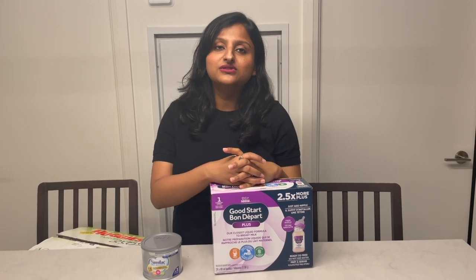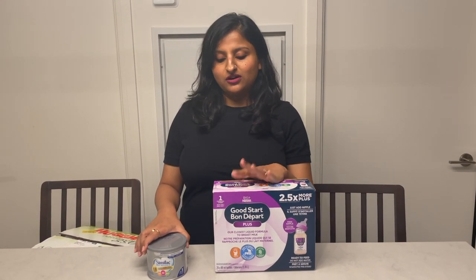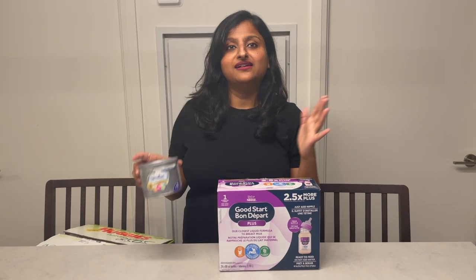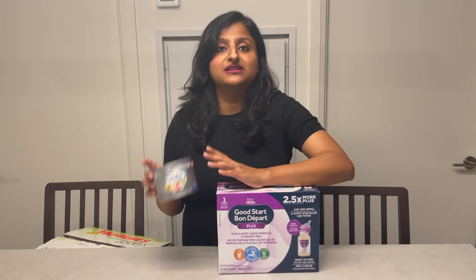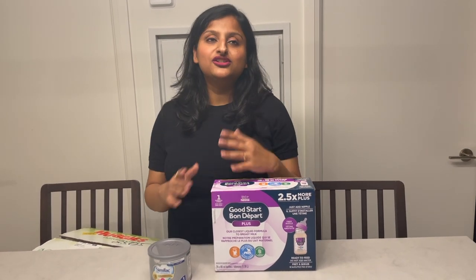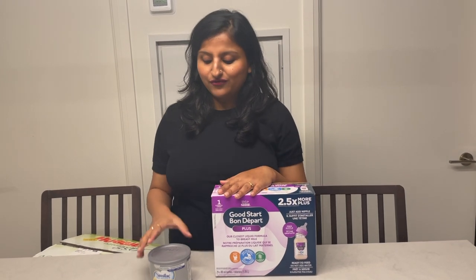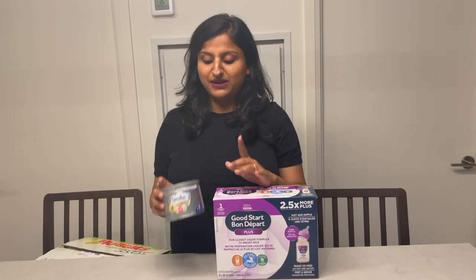Coming to baby formula — I know not every parent needs it, but in our case we had to use formula once in a while. We used Similac, and also Nestlé because Similac was out of stock many times. We also tried Enfamil. Initially we used ready-to-feed bottles and now we've got powder formula. But the best one I recommend is Similac.